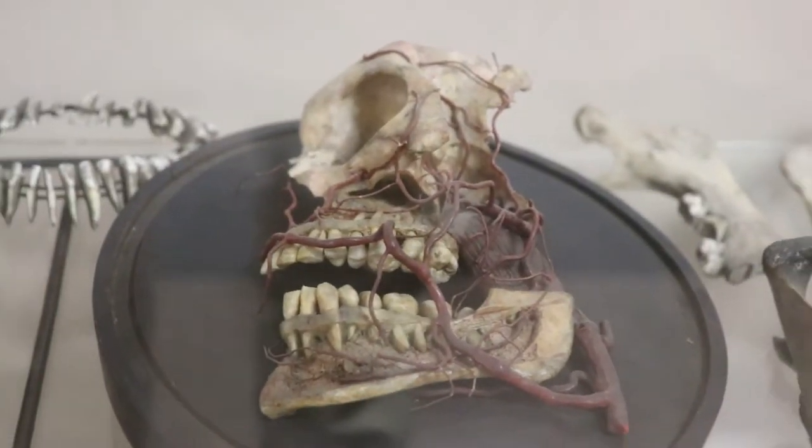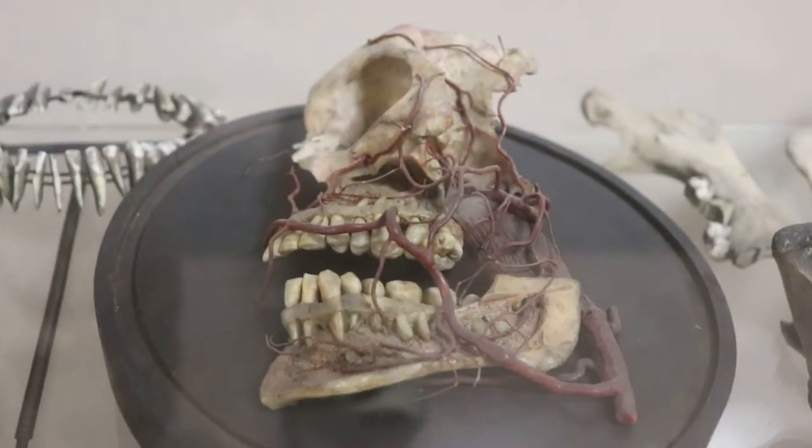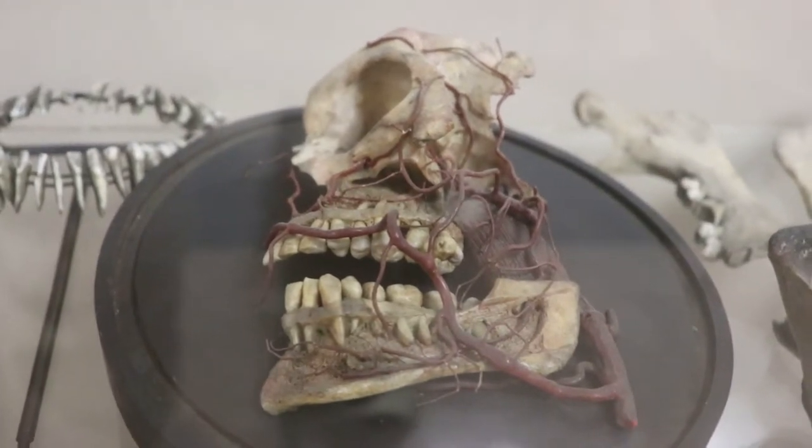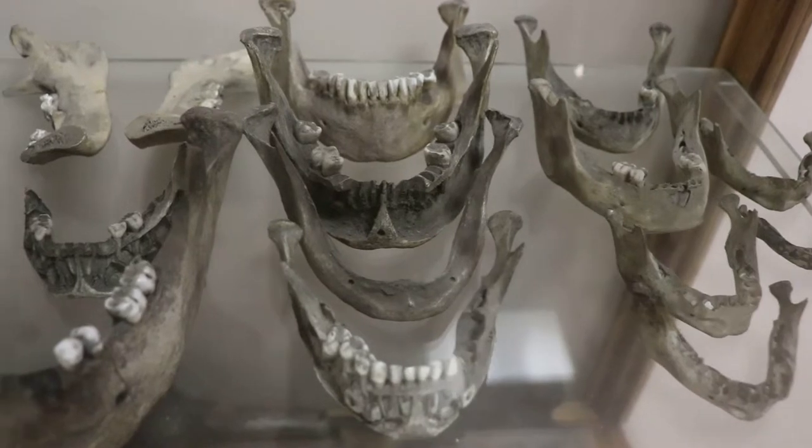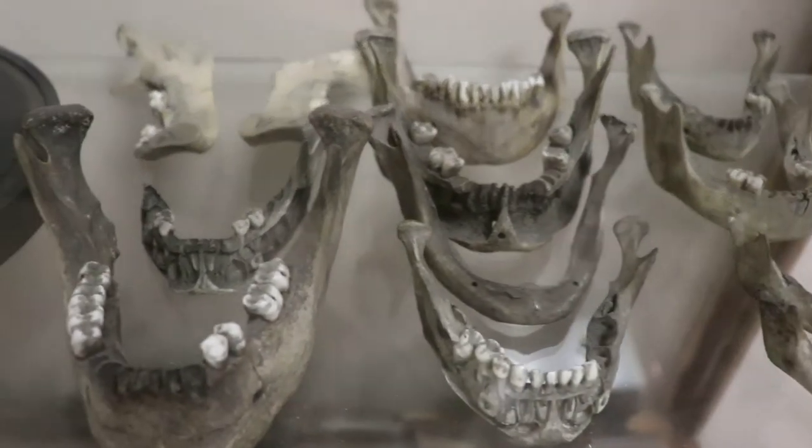These models of human bones and organs, many over 200 years old, are made of paper mache. And based on the charred look of them, it looks like they were directly impacted by the fire before they were saved.